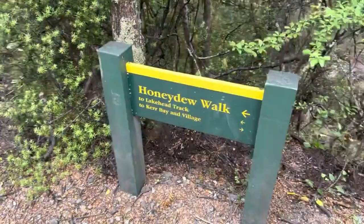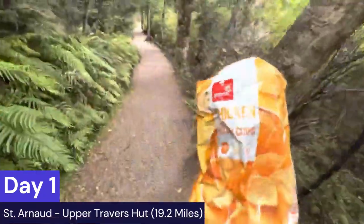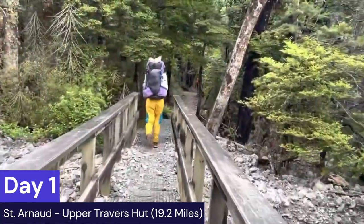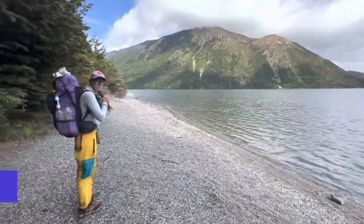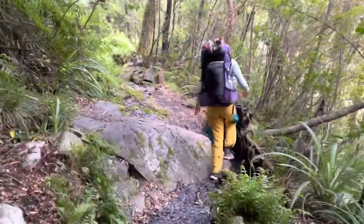In St. Arnaud, if you are planning on staying at some of these huts such as Upper Traverse Hut, if you're planning on staying in a bunk you do have to get a special use permit from the DOC. If you do have a backcountry hut pass you're allowed to camp outside of them, but you're not allowed to stay in the hut itself. It does require a special use pass due to the popularity of this trail.